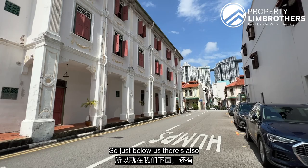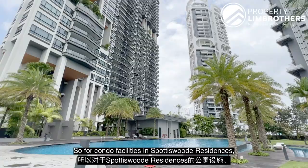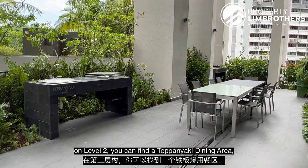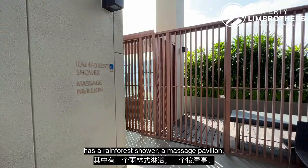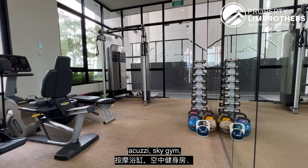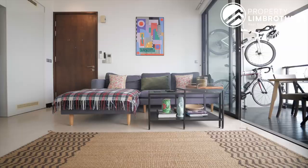Just below us, there is Blair Plain Conservation shophouses where you can find hipster restaurants and food options, as well as the street across at Neil Road where there are plenty of cafes and restaurants. For condo facilities at Spotiswoode Residences, on level 2 you can find a teppanyaki dining area. The wellness area has a rainforest shower, massage pavilion, jacuzzi, sky gym, and a corner for yoga and outdoor fitness.